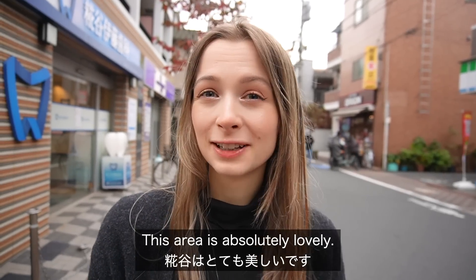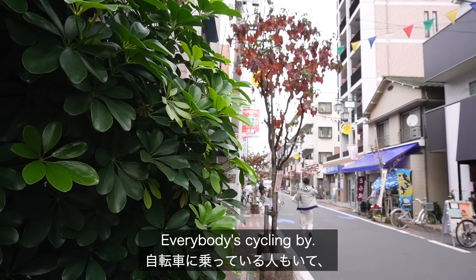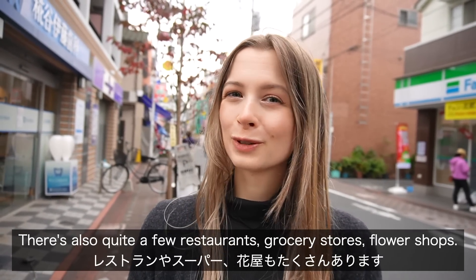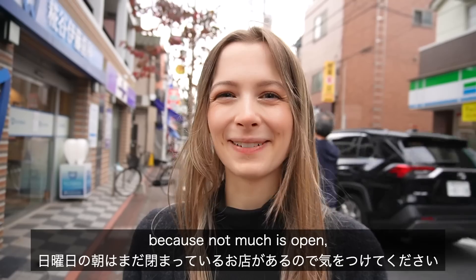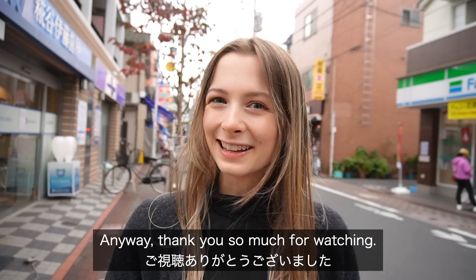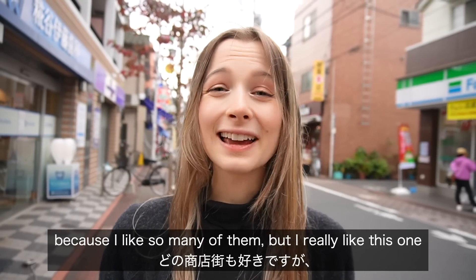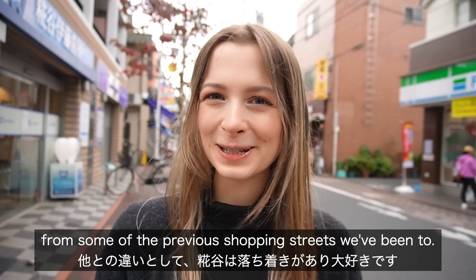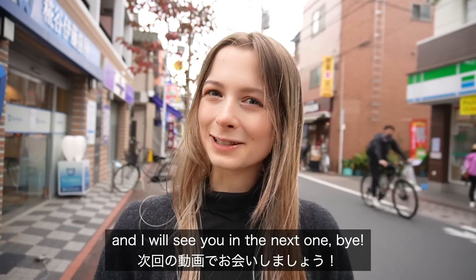This area is absolutely lovely — they have really relaxing music playing in the background, everybody's cycling by, there are families here, and it's just really calm and quiet. There are also quite a few restaurants, grocery stores, and flower shops. It's probably best not to go on a Sunday morning like we did because not much is open, but it was still really lovely here today. Let me know what your favourite shopping street is in Japan and why in the comments below. Thank you so much for watching and I'll see you in the next one. Bye!